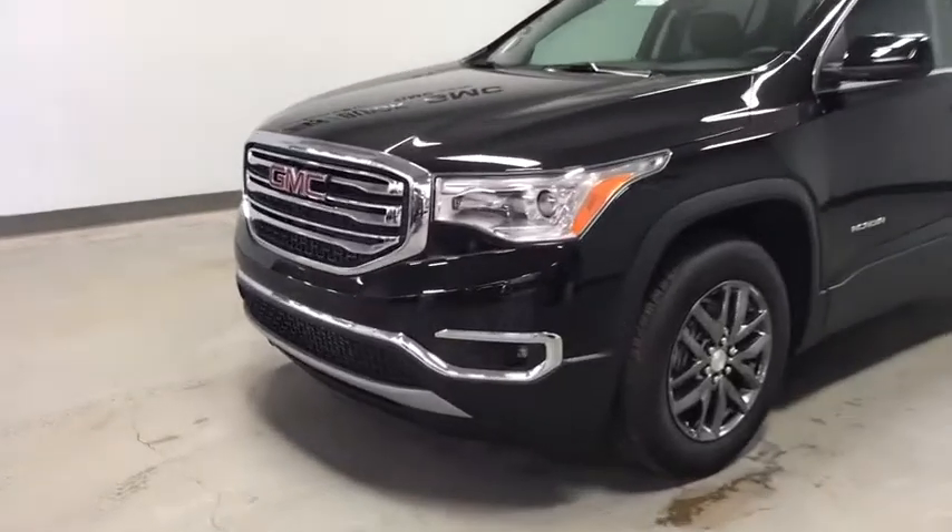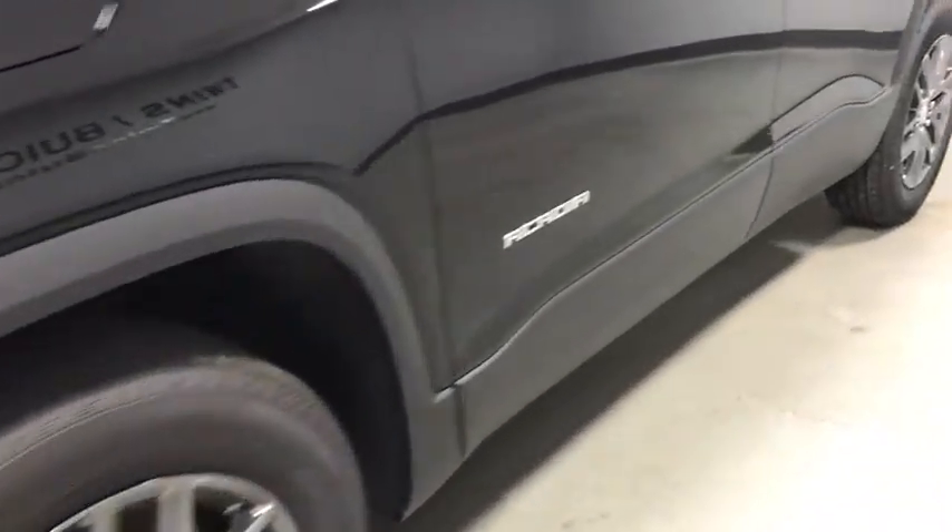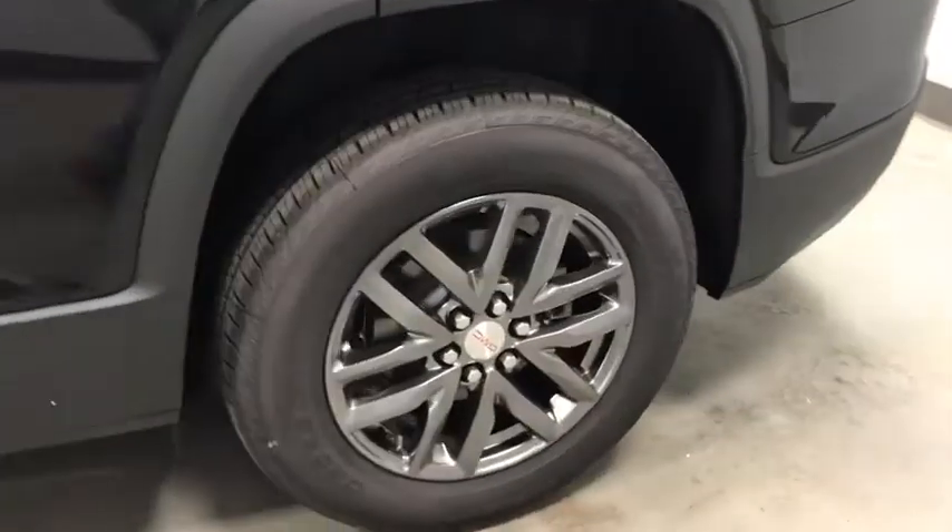Offering better highway fuel economy than any passenger SUV, advanced technology, and thoughtful ergonomics, the Acadia is a premium utility that rejects compromise.